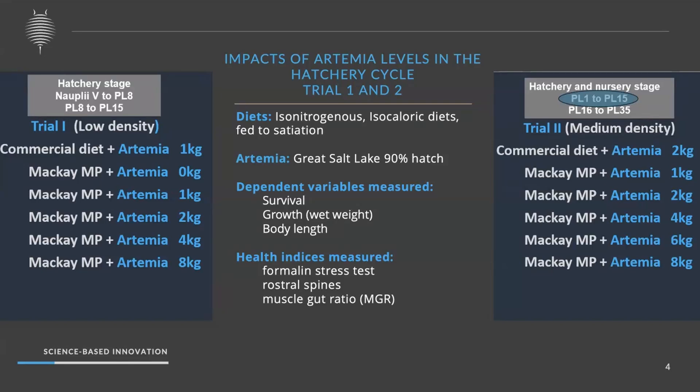Trial two used a higher density of less than 100 post-larvae per liter. Artemia inclusion rates were also different here — we started with 1 kg and 2 kg for comparison with the commercial diet, and included 2, 4, 6, and 8 kg treatments in this trial.